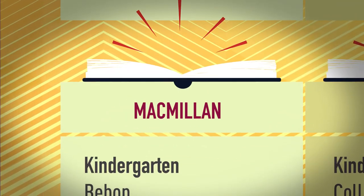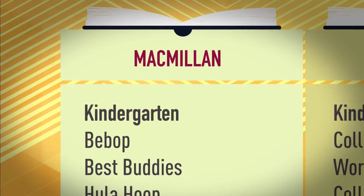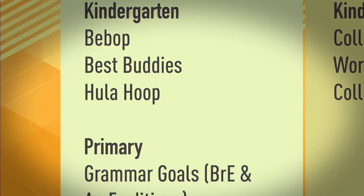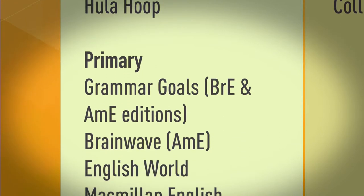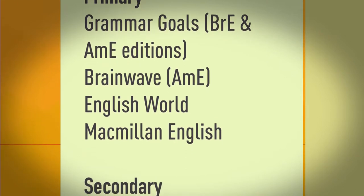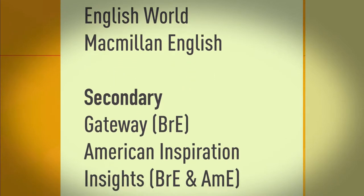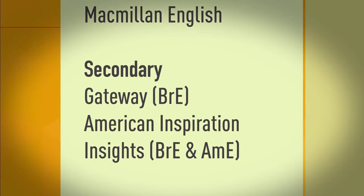Macmillan. Kindergarten: Bebop, Best Buddies, Hula Hoop. Primary: Grammar Goals, British English and American English editions. Brainwave, American English. English World, Macmillan English. Secondary: Gateway, British English. American Inspiration. Insights, British English and American English.